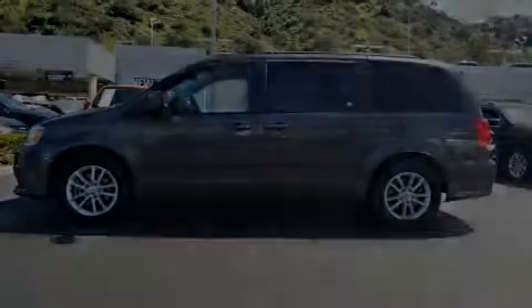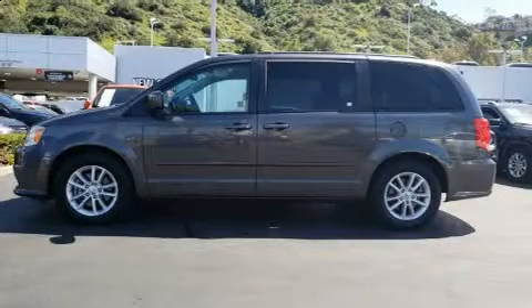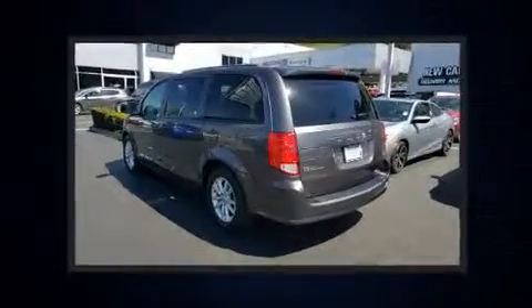Introducing the 2016 Dodge Grand Caravan with less than 40,000 miles on the odometer. This vehicle rocks its class with six-cylinder efficiency and distinctive styling.